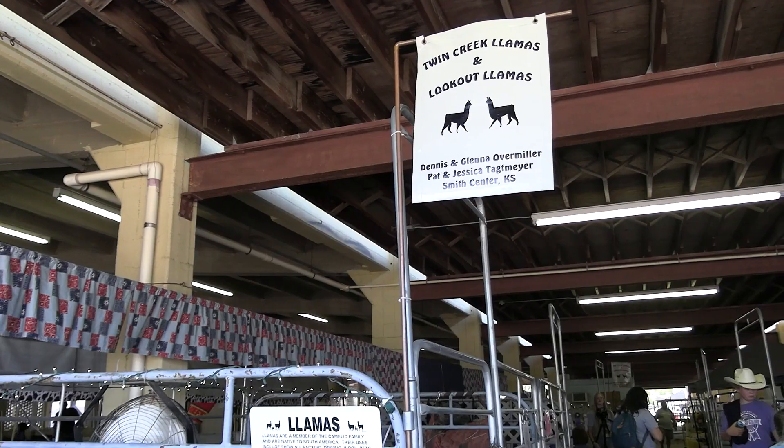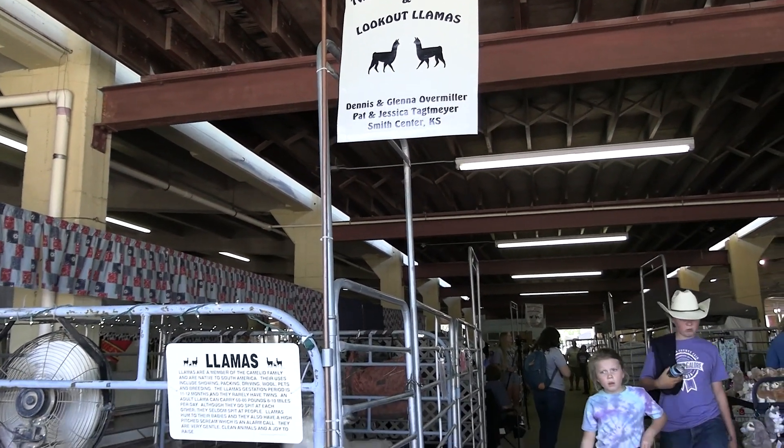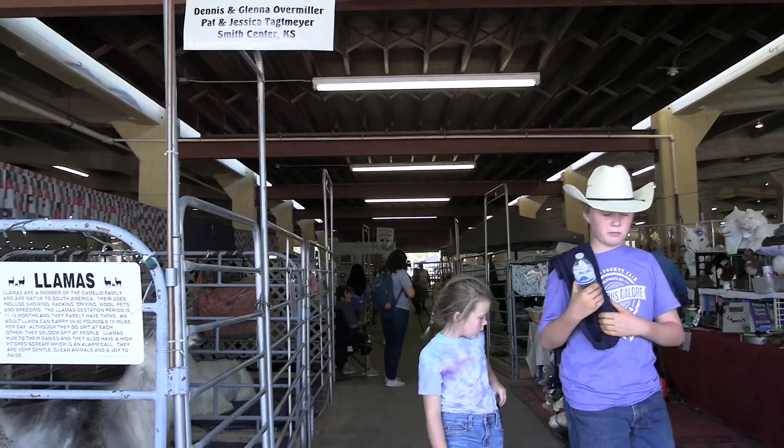When coming to the Kansas State Fair you can expect to see all kinds of farm animals. Among the cattle, sheep, and horses is an animal that you might be surprised to see. Here at the dairy barn you can come visit the llama and alpaca display and learn about these unique animals and their contribution to agriculture.